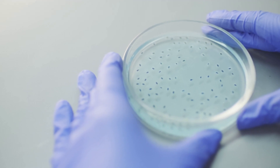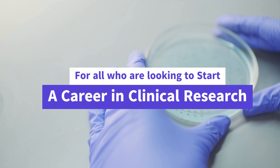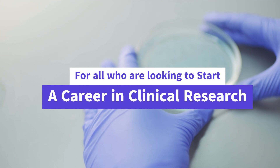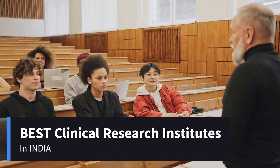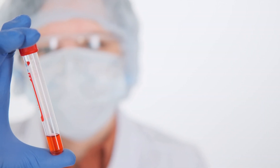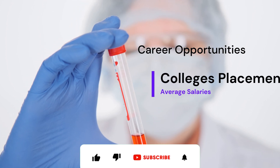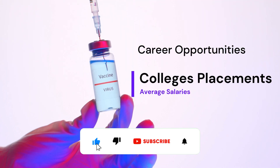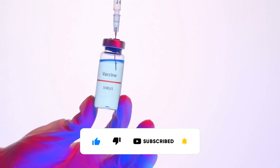Hello everyone, happy new year and welcome to the most awaited video, important for all aspiring students looking to enter into clinical research and make an amazing career. We have done extensive research and brought to you the top clinical research colleges in India. In this video we will explain details such as eligibility, entrance, fee structure, campus placement, and average salaries. Please subscribe to the channel to stay updated. Without further ado, let's start.